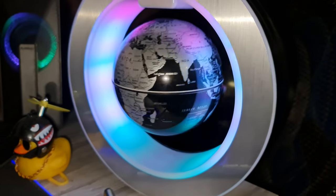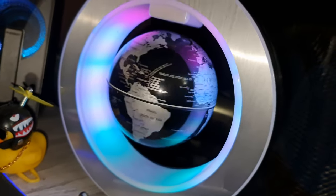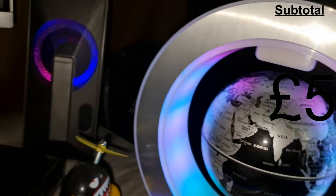First on the list is the levitating globe. It uses electromagnets and balances the force of gravity to allow the globe to float. This cost me £50.50 and it's a great addition to the desk.